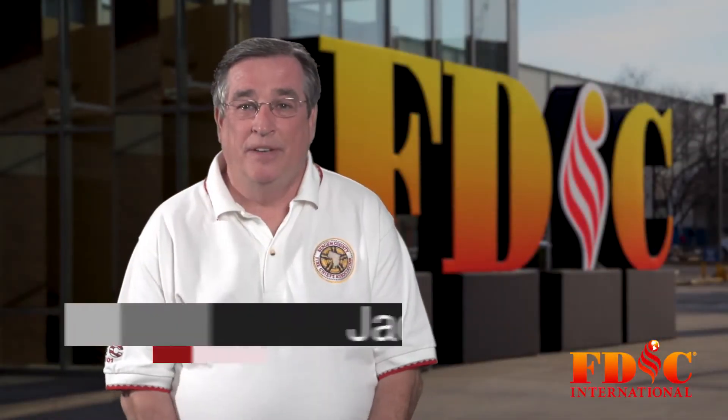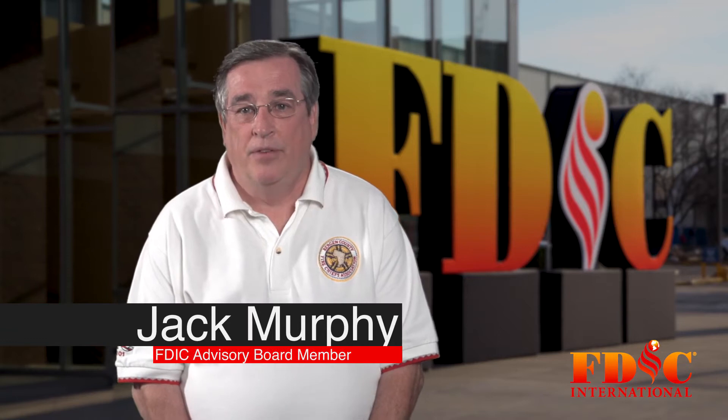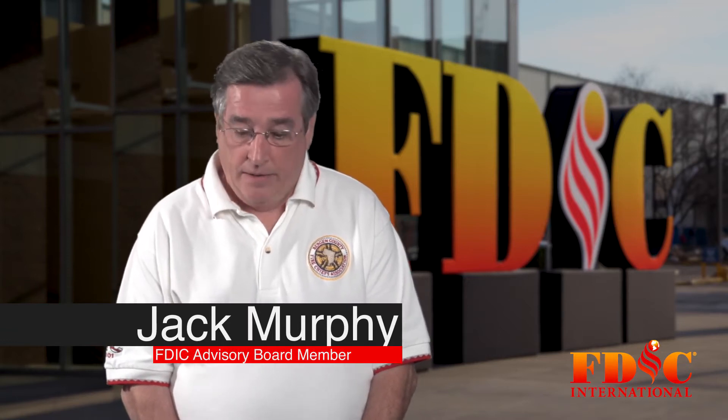Hello, my name is Jack J. Murphy, FDIC Advisory Board Member and Fire Engineering Contributing Editor. Today I'm going to talk about tips on vertical challenge in high-rise buildings.